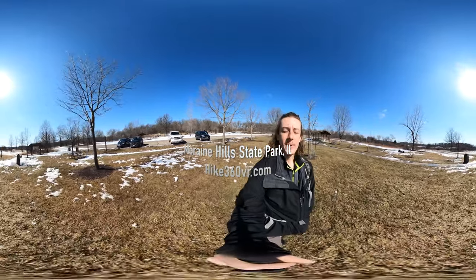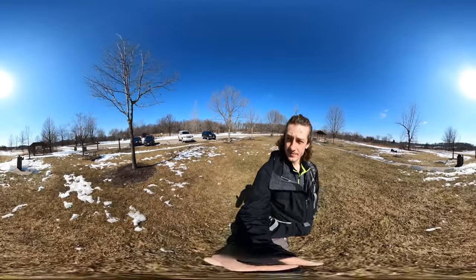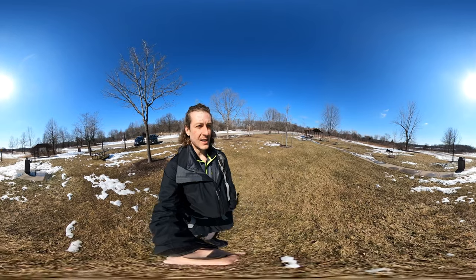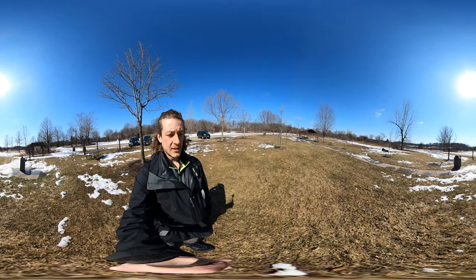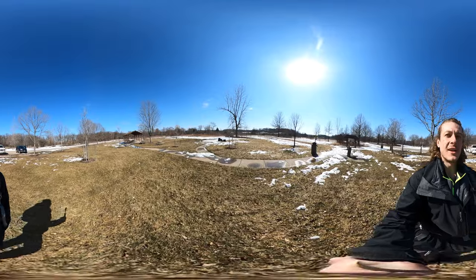I have eight miles ahead of me, and there are two loops in this hike. What's special about this hike is that the environment, the land, is the result of glacial activity from 15,000 years ago.